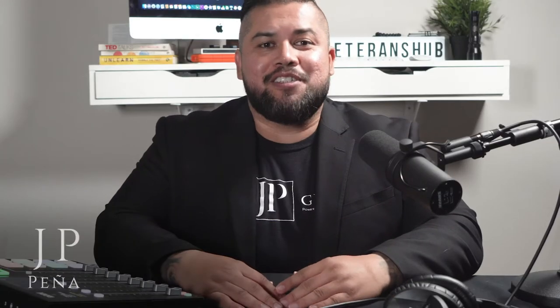What's up guys, this is JP, founder of the JP Group here at Compass Real Estate in Los Angeles, California, and I've been a realtor for 15 years.